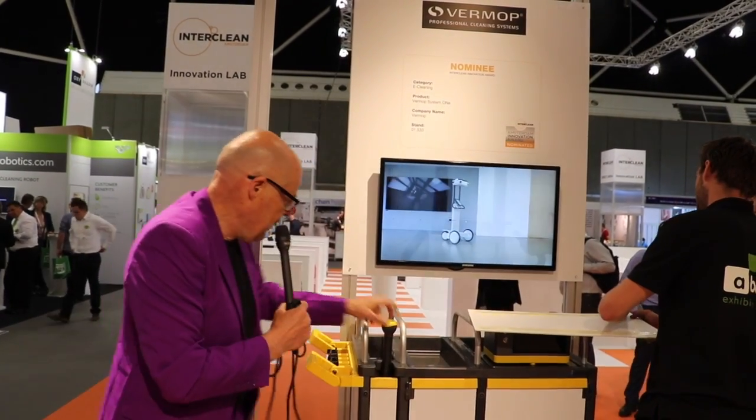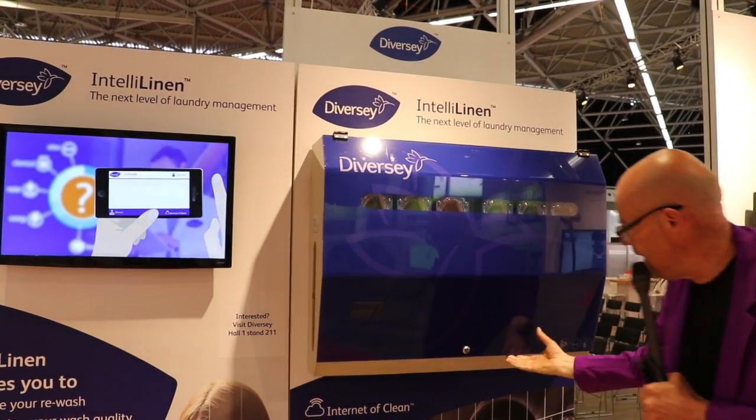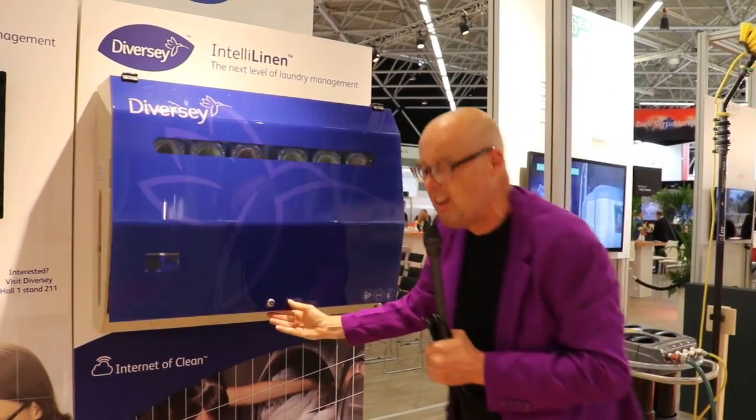Everything in this car — even if you just mop the floor — is being tracked and traced. Is this going to be the ultimate control tool, or is it really very efficient? On the other hand, we have Diversi, which has a linen solution. It basically has a mixing system for all the chemicals and it optimizes eight machines at a time.